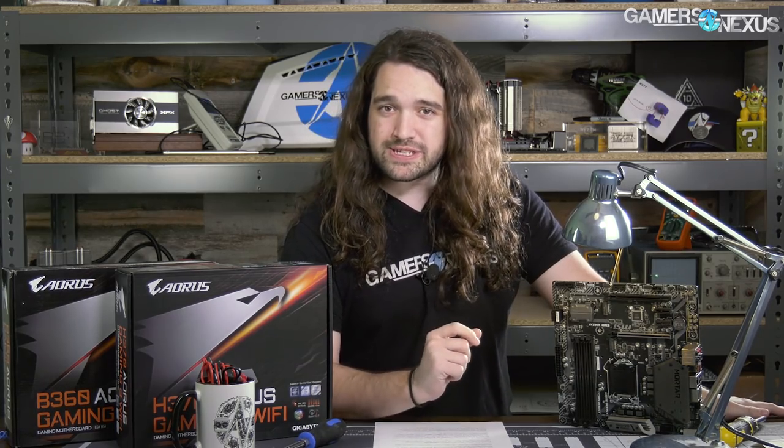Let's bring it way back to fourth quarter of last year. We tested the i5-8400 with two different memory speeds: 2666 MHz and 3200 MHz.